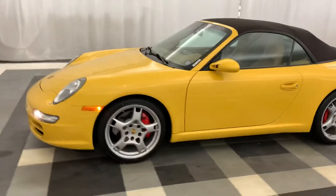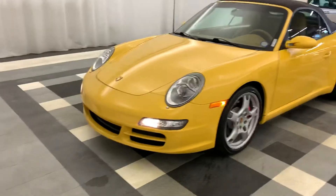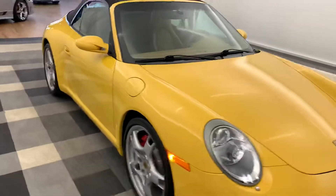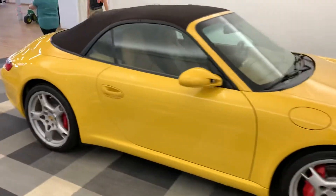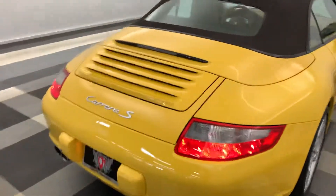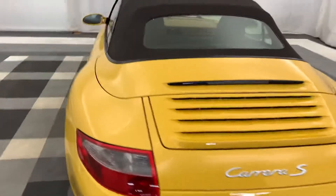It's our 2007 Porsche Carrera S. Just came out of detail, about to get its full photo. Just doing a quick distance walk around and I'll get up close.